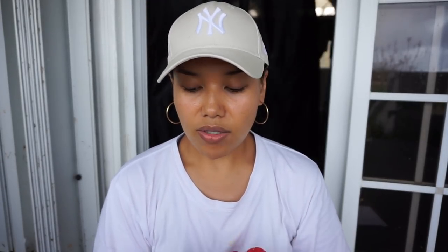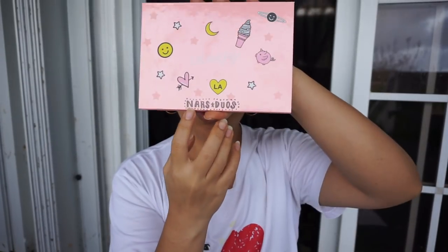I also bought a Colourpop empty palette and I just wrote down here that these are my NARS duos. I have this thing with designing things — I'm not great at it but I just have a love for it.